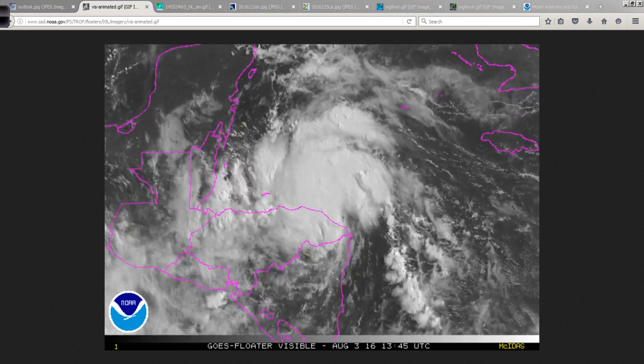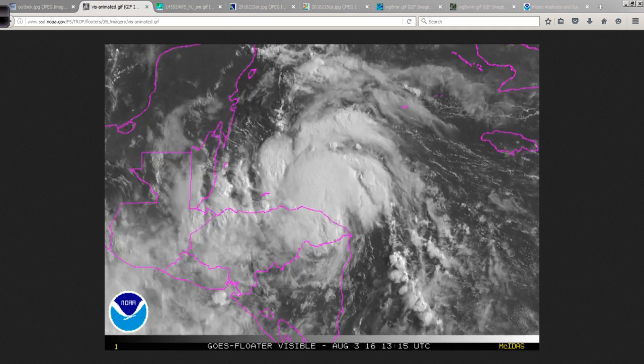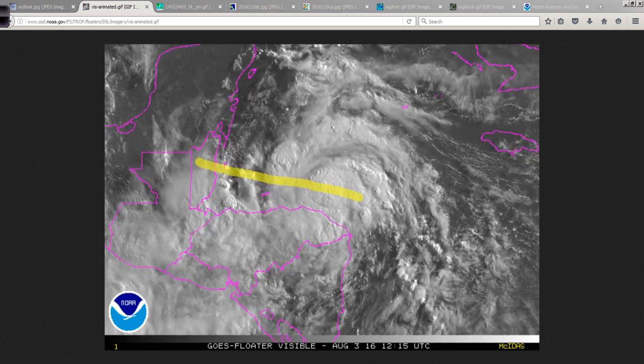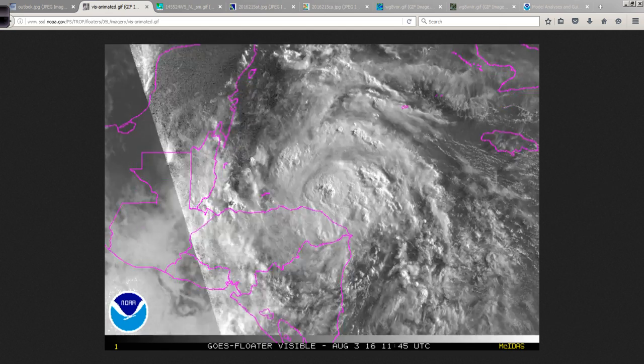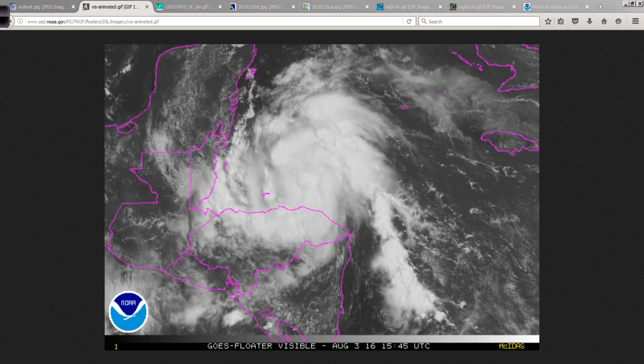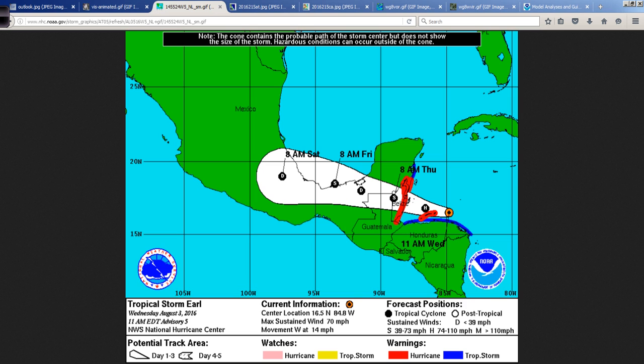Exactly where that happens, in terms of the precise landfall location of the center, is hard to know right now. Just remember, looking at this as it goes along, the center is going to track along a path, but you have effects away from the center to the north and to the south. So if the eye comes over a specific location, the effects extend well away from that. Try to get away from this idea of tracking a point on a map — these positions are the center positions, and the effects extend well away from that.